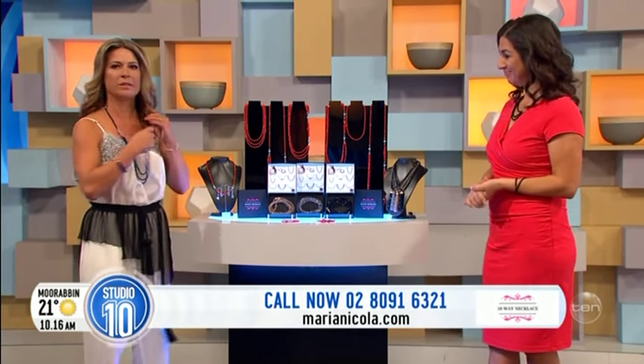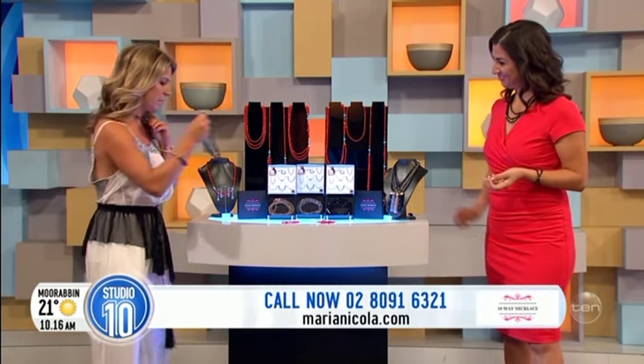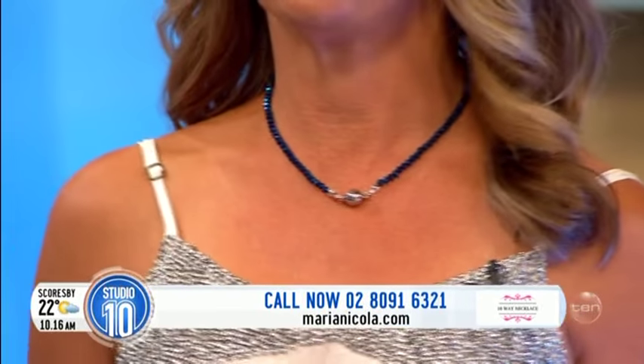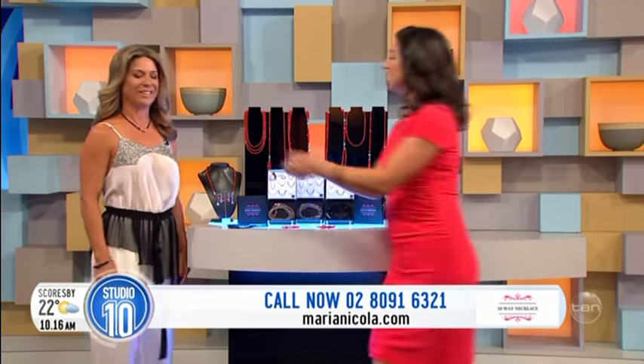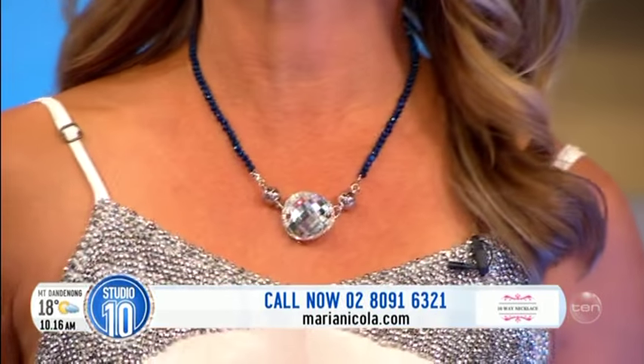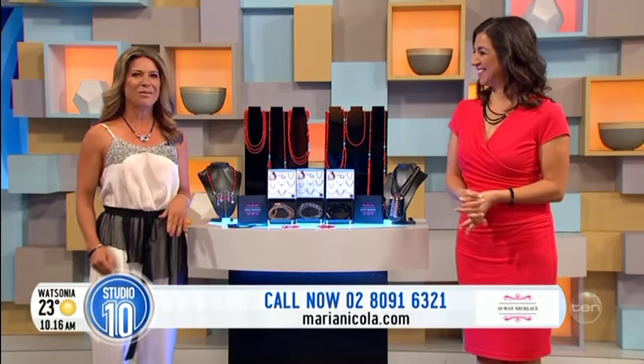I've got the long one on here, so I'm going to take this one off. I like a choker, so I'm going to pop this one. How's that? Perfect. And what we can do then is add an optional extra — the Swarovski crystal pendant, which is just stunning. I'll give you the silver one. Oh wow, that is absolutely beautiful!